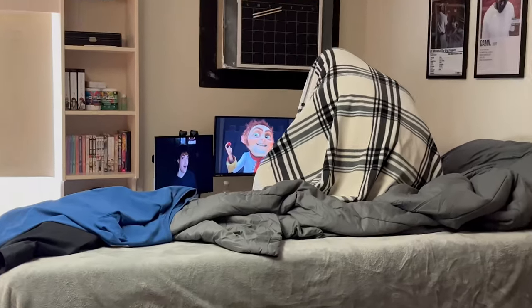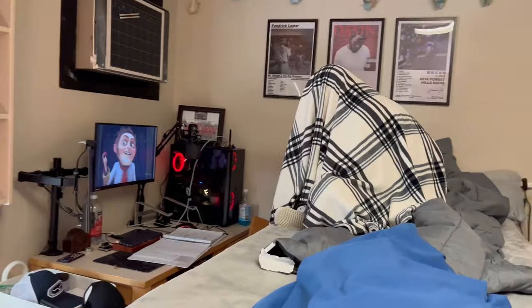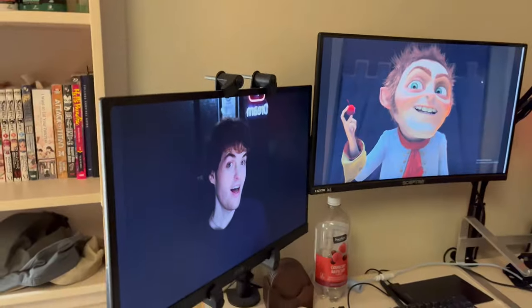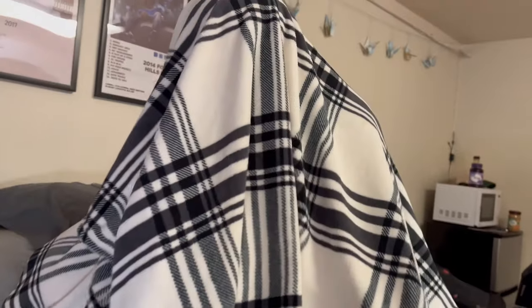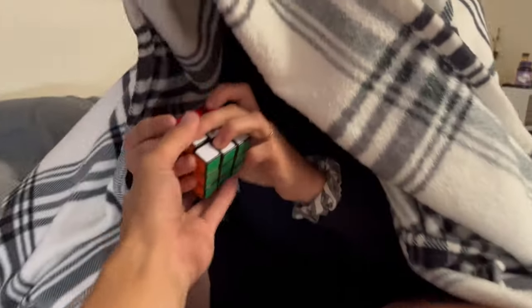Don't bring attention to this. It gets lonely around here. Sir, are you okay? Just trying to figure out how to solve this Rubik's cube. Oh, here — wait, oh my god, he solved it! Is this your guys' room? Yeah. So this is what it's like having a roommate?